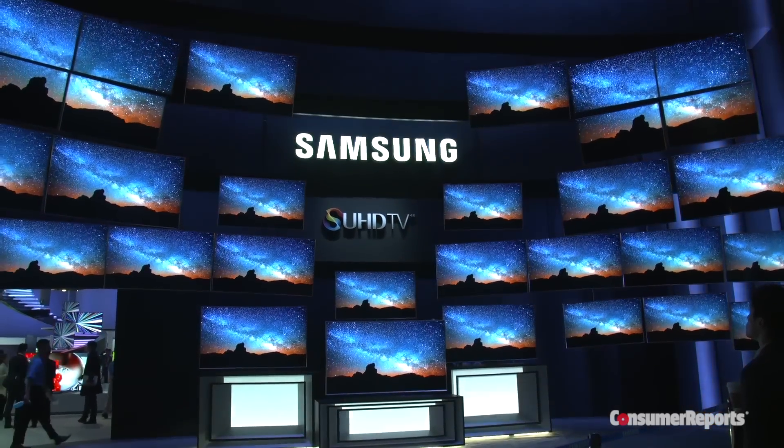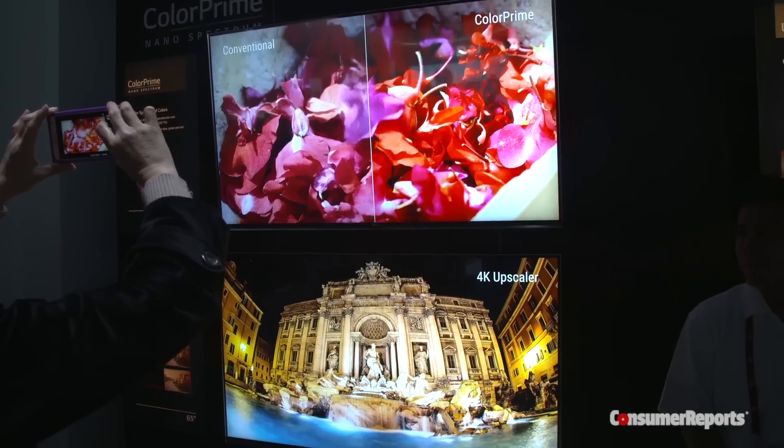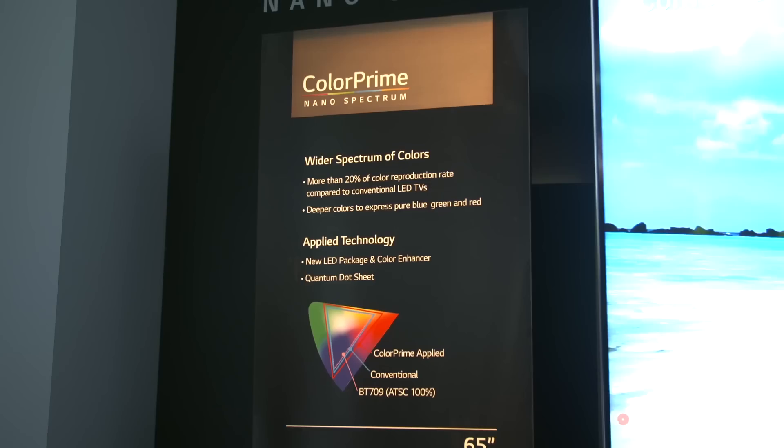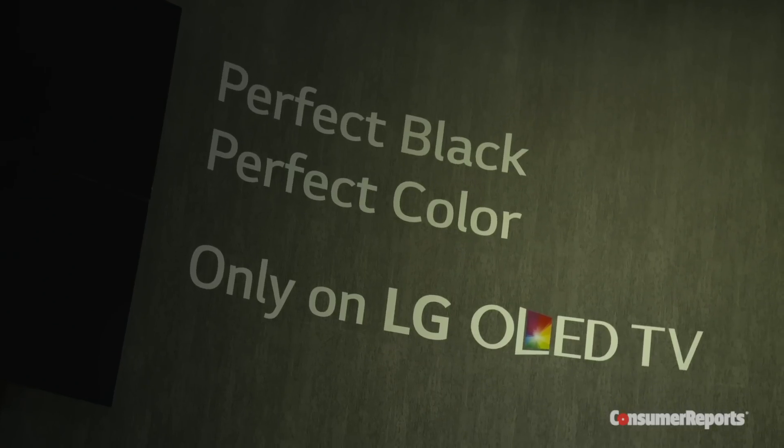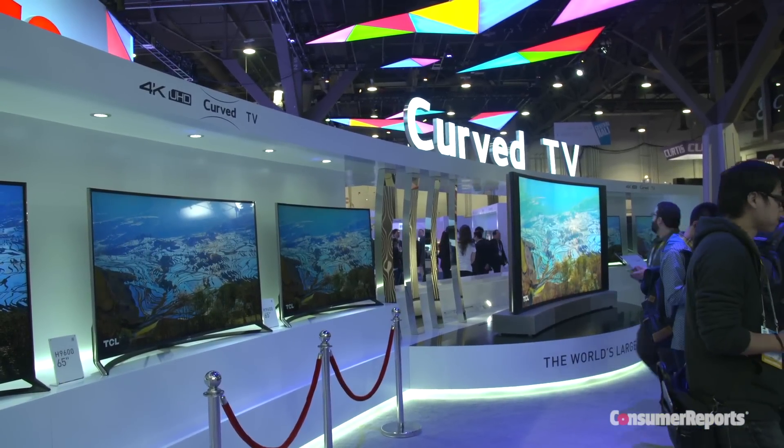It looks like 2015 is going to be the year for 4K Ultra HD TVs to really become mainstream. But the interesting thing we're seeing so far is that companies really aren't talking much about resolution. Instead, they're focusing on improvements to color, high dynamic range, better contrast, and better brightness. This is really a difference from last year when all the talk was about resolution.